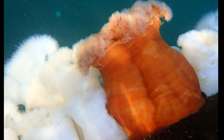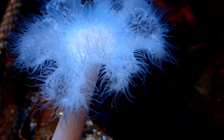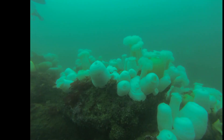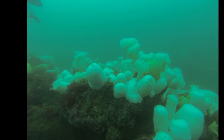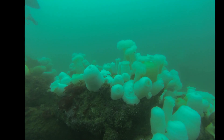They may be found solitary or in groups. Giant Plumose Anemones typically stay fixed in one place. They attach to hard surfaces such as rocks, reefs, docks, floats, piers, and pilings, often in protected areas or areas of low salinity.